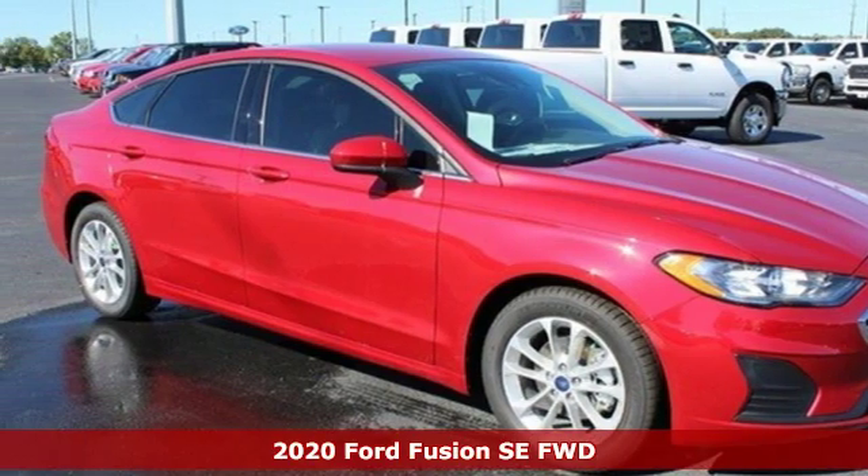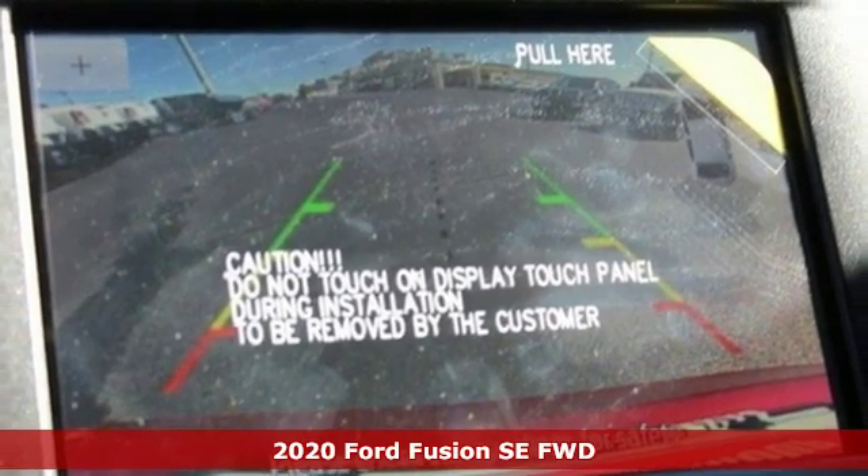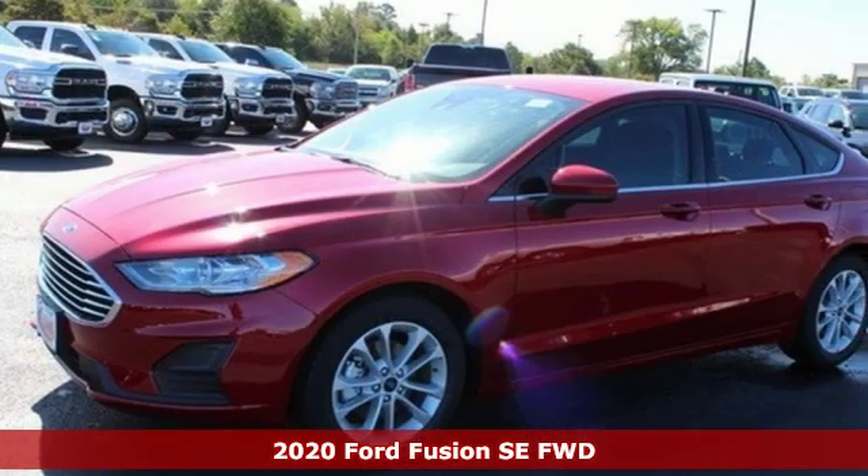It's a new 2020 Ford Fusion. Ford, where tradition meets innovation. You'll look forward to every drive with features like these.